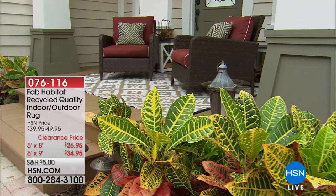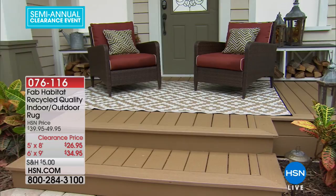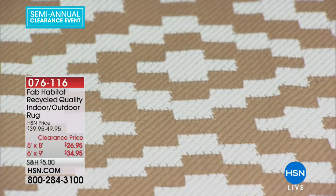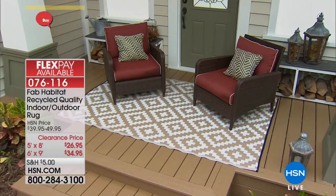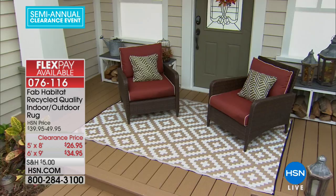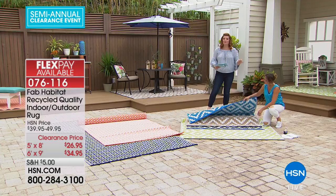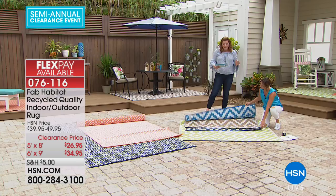Now this is a must-have — an indoor/outdoor rug made from recycled polypropylene material that is virtually indestructible. It's power-loomed with skill and precision for durability. We're showing the Aztec pattern in taupe. You can choose a 5x8 for $26.95 or a 6x9 for $34.95.